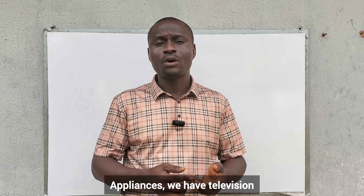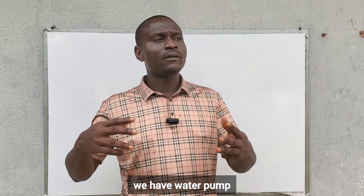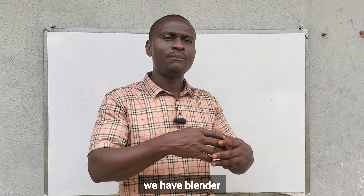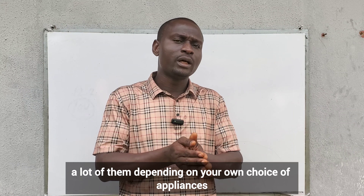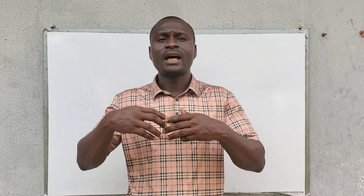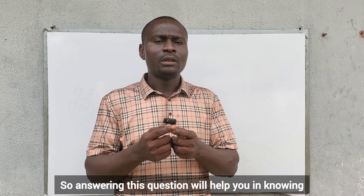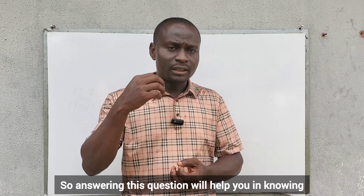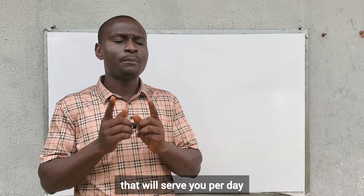Appliances include television, refrigerator, fridge, air conditioning, water pump, blender — a lot of them, depending on your choice of appliances you use every day. Answering this question will help you know or choose the number of solar panels that will serve you per day.